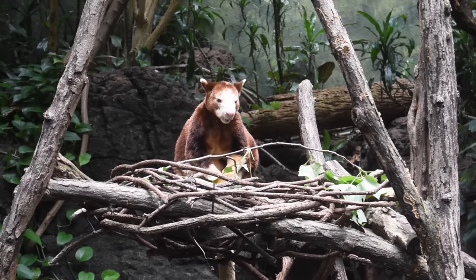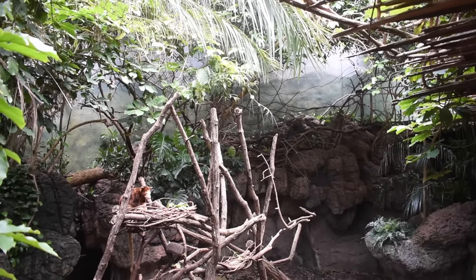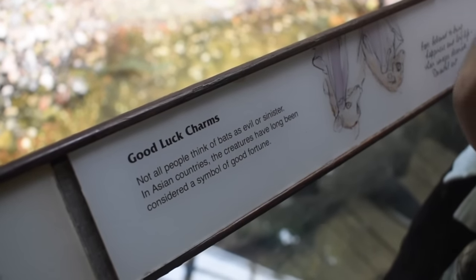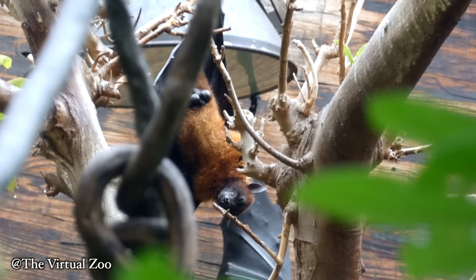If you see the tree kangaroo by itself, be sure to look around or be patient, because you might just find the Rodriguez fruit bat. If bats make you a little uneasy, look at this sign to calm you down — some cultures see bats as good luck and even a sign of a long and healthy life.